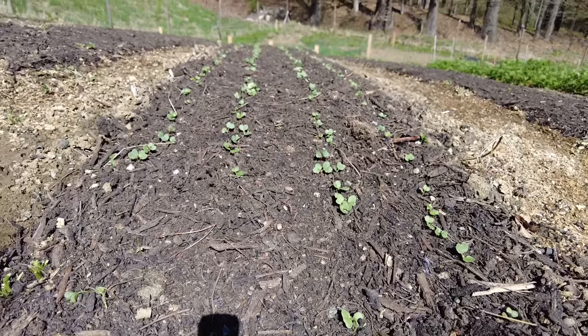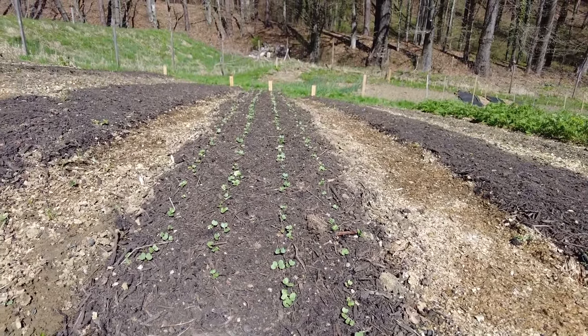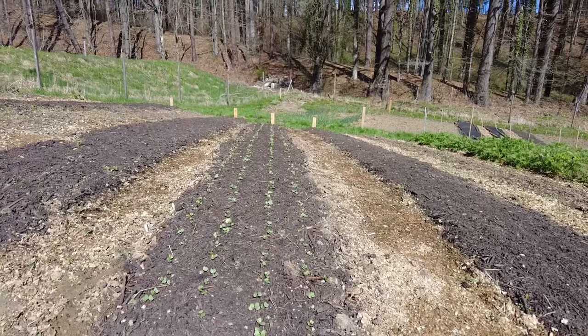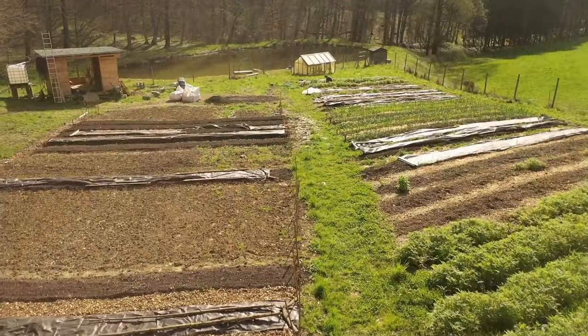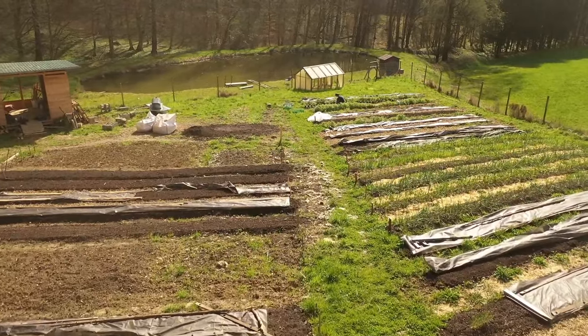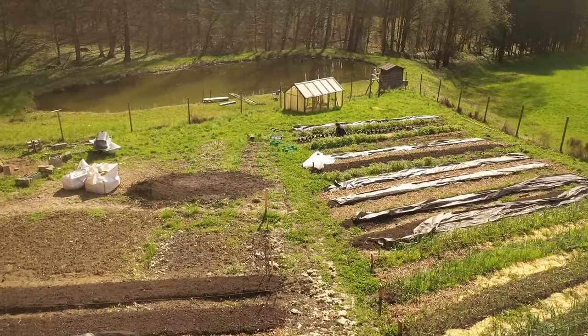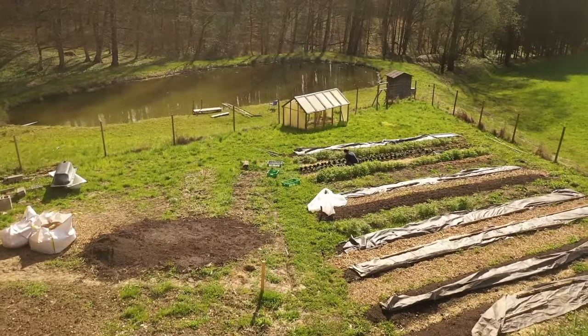What you can see here is that our radish which we seeded in the last video is already growing. We used the nice weather and made a drone shot of the current stage of the market garden. Here you can see that we are already able to plant our kohlrabis.